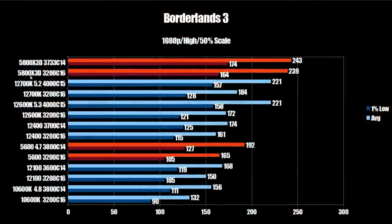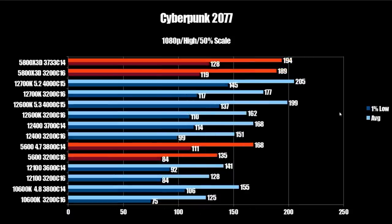Kicking things off with Borderlands 3, the stock 5800X3D with 3200C16 memory comes in at 239 FPS average and 164 on the 1% lows. With tuned memory up to 3733C14, that bumps up to 243 FPS average and 174 on the 1% low — a decent but not major increase. Throughout all tests, lower-latency RAM helps a little but isn't a big deal. In this particular test, we see a commanding lead over the Alder Lake CPUs: the 12700K overclocked comes in at 221 FPS average and 157 on the 1% low. The 5800X3D starts off very strong here, though it doesn't last long.